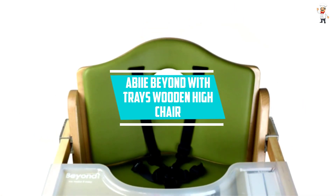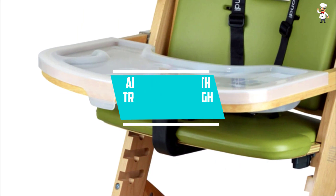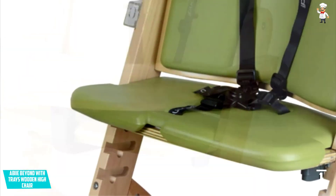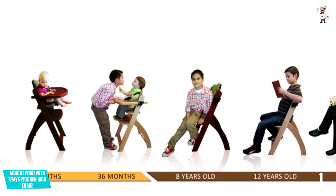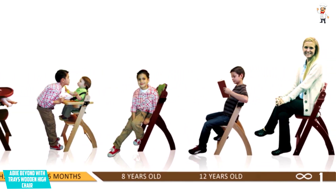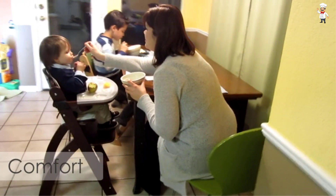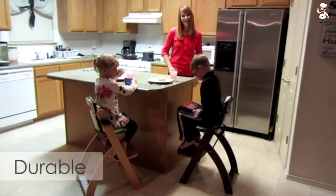At number 1: Abbey Beyond with Trays Wooden High Chair. This Abbey high chair is so adaptable and versatile, it could actually be the only eating chair your child requires from the time they are six months old through their grown-up years. This chair adjusts position as needed. If you have very limited space, you can appreciate the resourcefulness behind the Abbey Beyond. It is a high chair which grows with the child, yet can likewise quickly be converted to a standard chair for adults — no tools required.